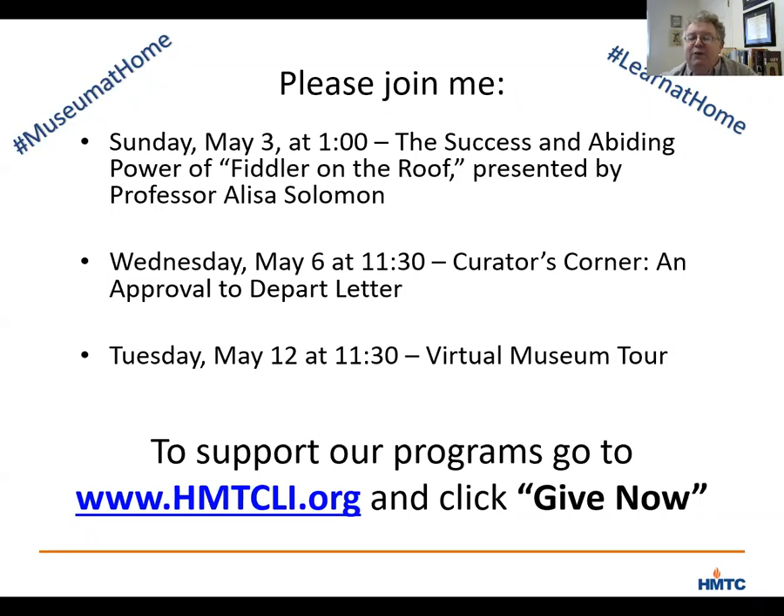Thanks very much for listening today. I hope you have a pleasant afternoon, and I look forward to seeing you at some of our other programs very soon. Thank you.